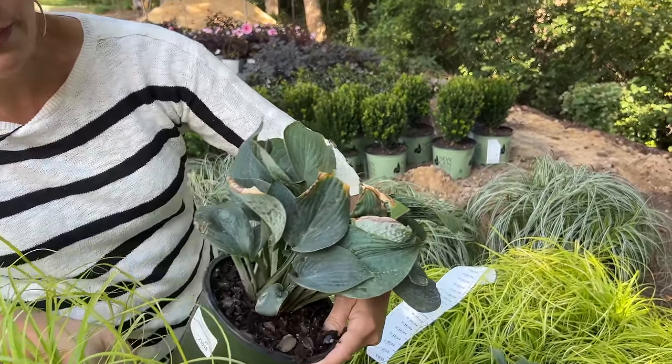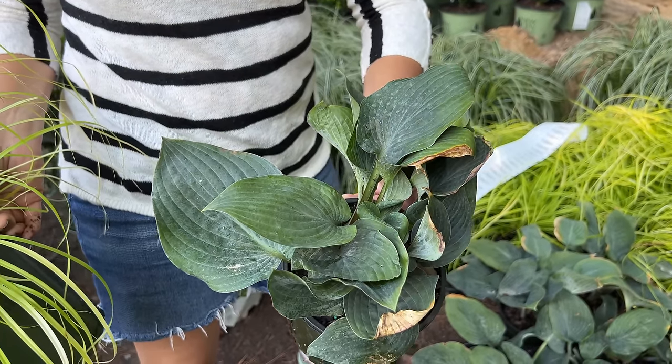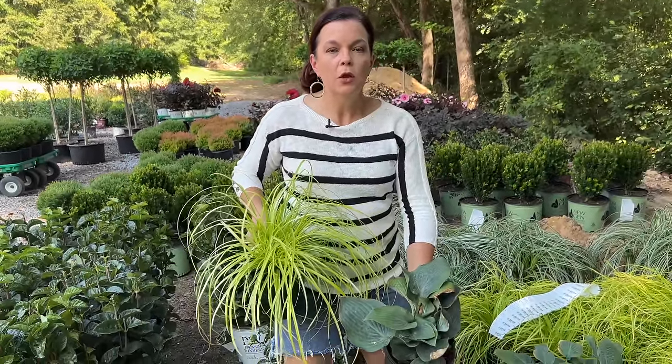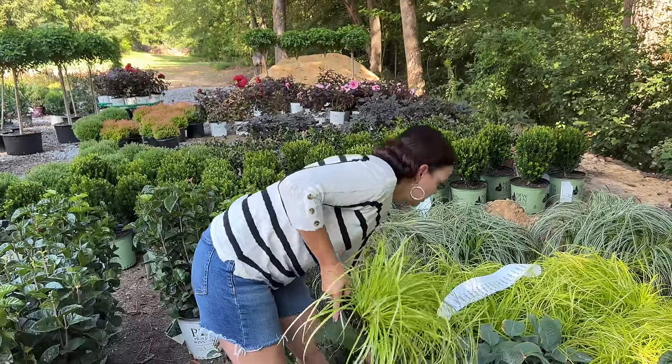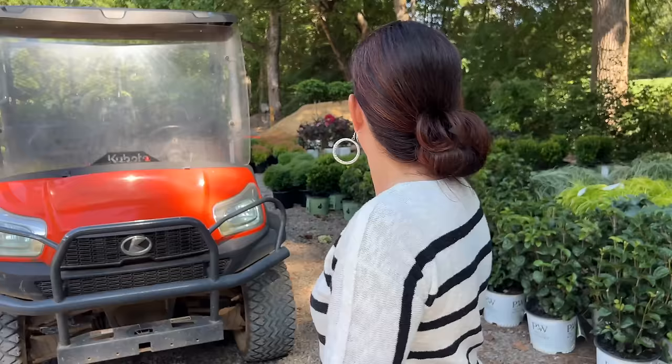In shade gardens we often need something bright, and Everillo is a great addition. We also got a fun hosta — this is Blueberry Muffin, a blue hosta. If you were to put these together in the same bed, the contrast is gorgeous and really beautiful. Jerry says we need more hostas like a hole in the head, but I just could not pass them up. They were so cute — he didn't even know I ordered them.